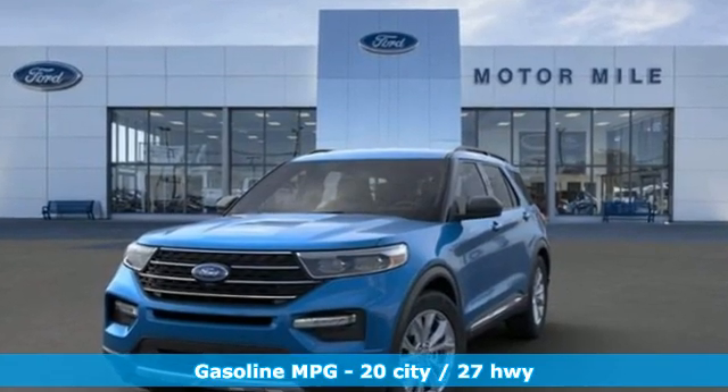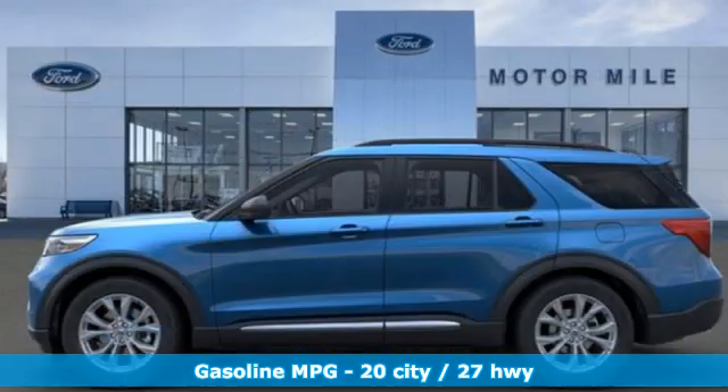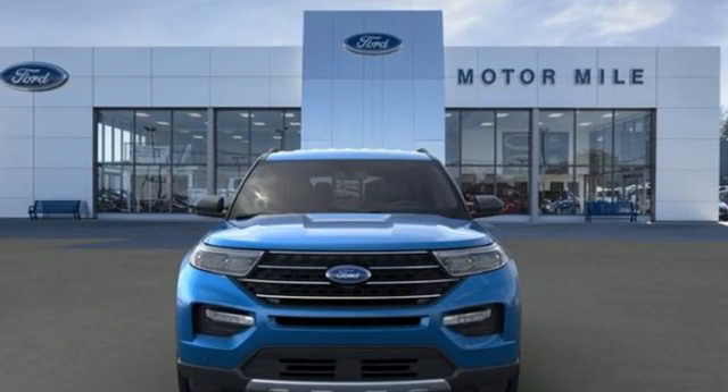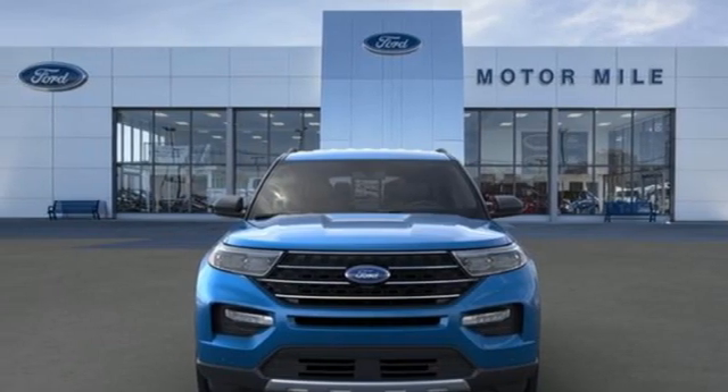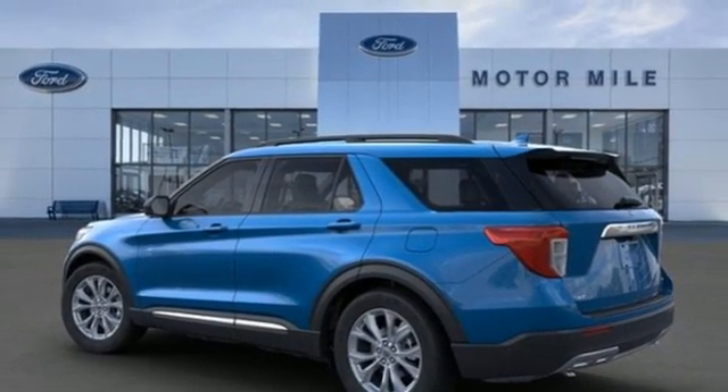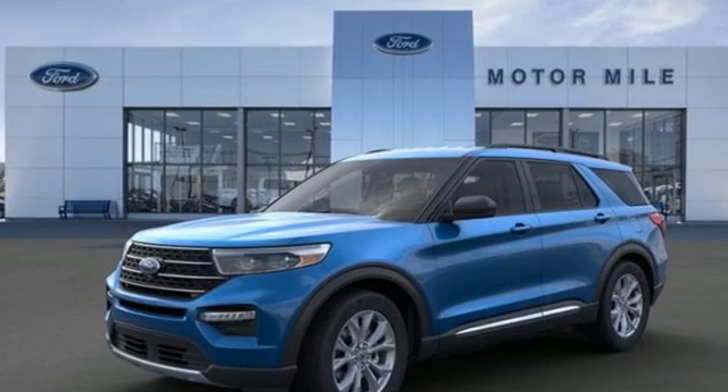Automatic transmission. Dual zone climate control. Streaming audio. Rear parking sensors. Voice-activated climate controls. Wi-Fi hotspot. AM-FM satellite radio. Active grille shutters. Doors and push-button start proximity key. And intercooled turbo inline four-cylinder engine.